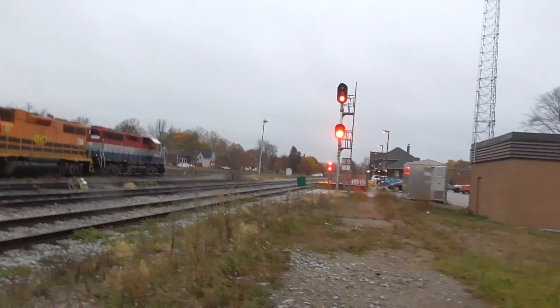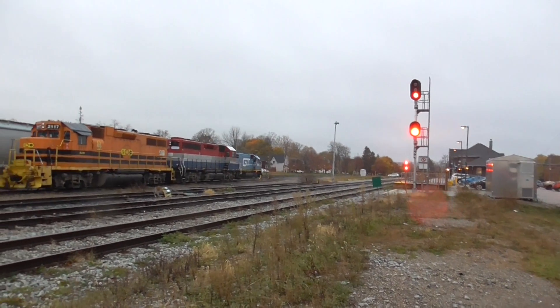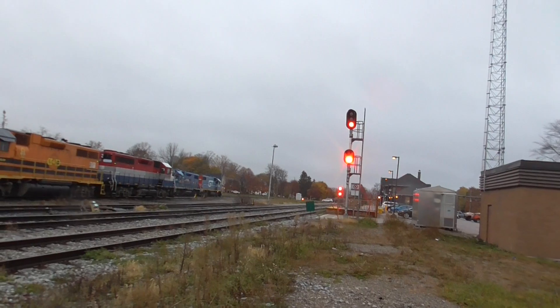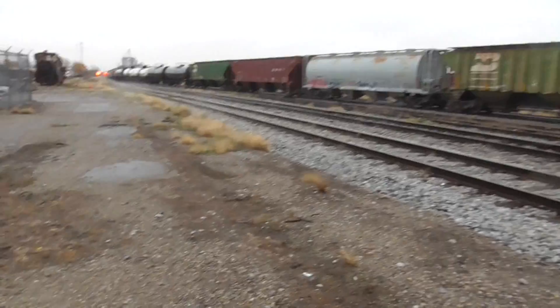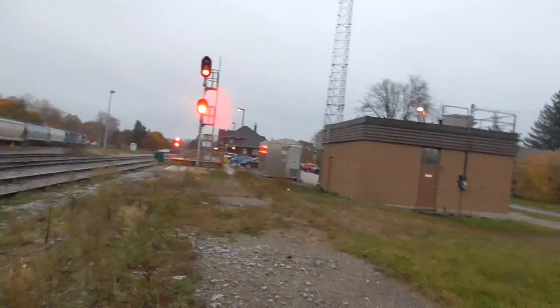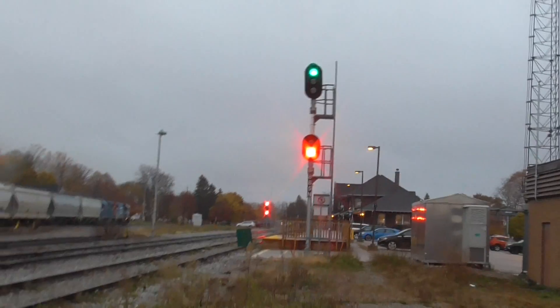Oh, a signal just came on, so I'm sure I know why. I think that's what they're doing anyway — there's the rest of the train. I know it's a short video but I got to go back home, it's cold today, but I want to get back home before 3725. There's the green for 3725.